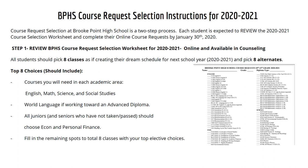You will see a snapshot of it on the screen, and it is available online and also available in counseling if you would like a hard copy. All students should pick eight classes as if they're creating their dream schedule for next school year, and pick eight alternates or substitute classes. Your top eight choices should include courses you will need in each academic area — English, Math, Science, and Social Studies — and World Language if you're working towards an Advanced Studies diploma. Juniors who have not taken Econ and Personal Finance, or seniors who have not passed, should choose Econ and Personal Finance. Fill in the remaining spots to total eight classes with your top elective choices.